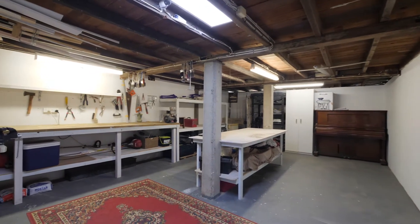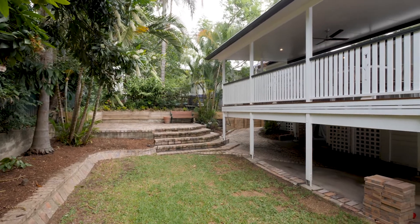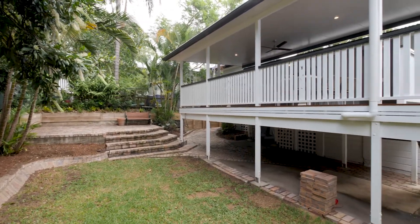Underneath, this property is unrivaled with regards to parking, lock-up storage and workshop space. It also has a cute laundry, neat lawn and surrounding gardens.